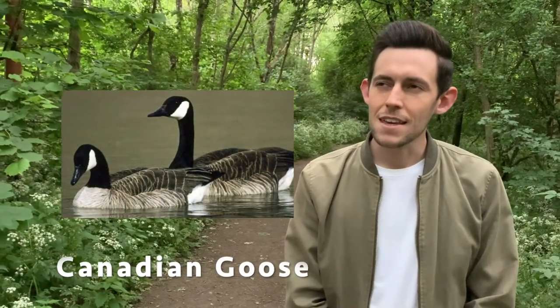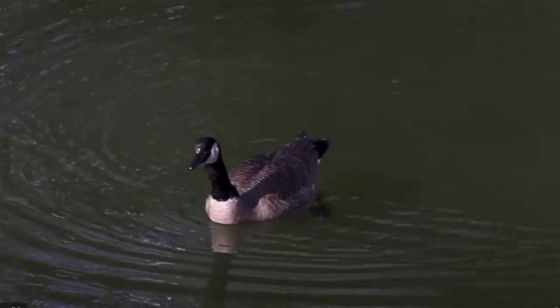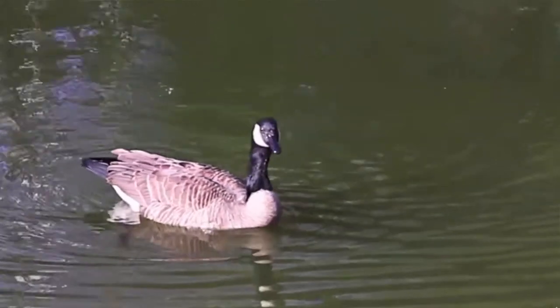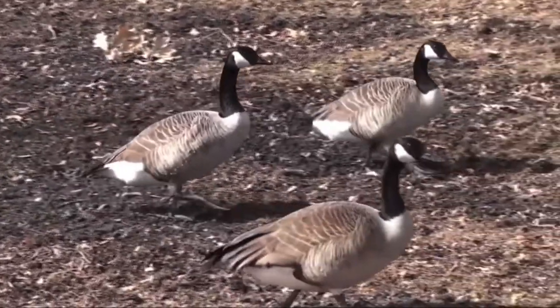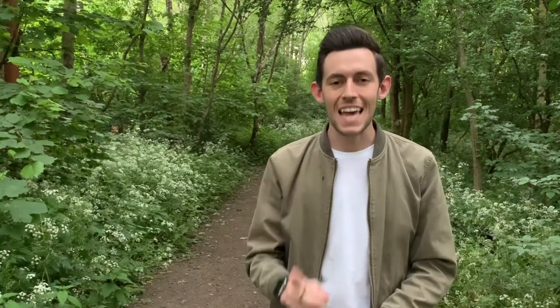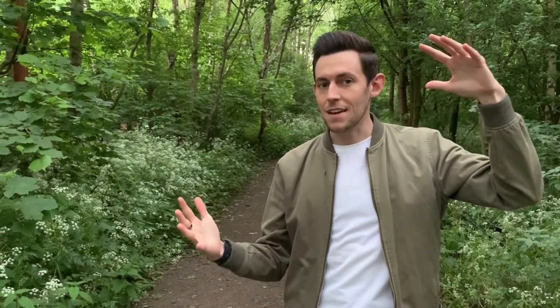Now we're going to take a look at a Canadian goose. What country do you think a Canadian goose could come from? Well, I'll tell you more about that later in the video. The male and females of a Canadian goose look the same. They are much bigger than a mallard. How would you describe this type of bird? It has a black head and neck, but it has white cheeks on its face and it has a brown body. They also have a really long neck. A Canadian goose can actually measure up to 110 centimetres long, which is about that big — a lot bigger than a mallard.